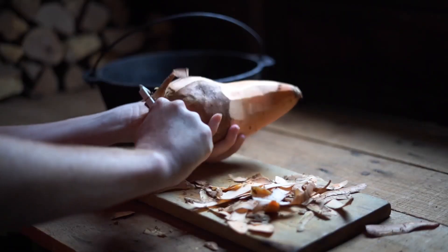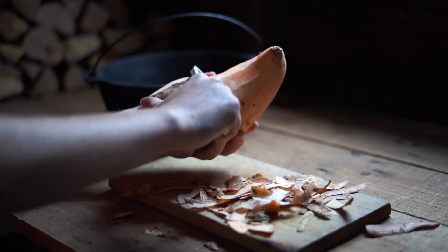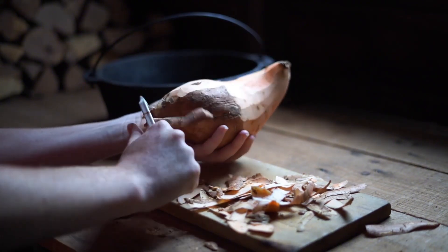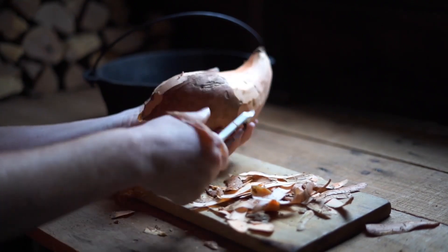Number 1: sweet potatoes. Eating sweet potatoes is important for recovery. Carbs not only provide the energy your cells require for healing, but also enzymes that aid wound repair. Inadequate carb intake may impair wound healing and recovery.